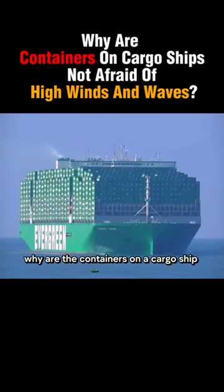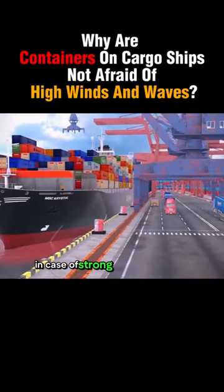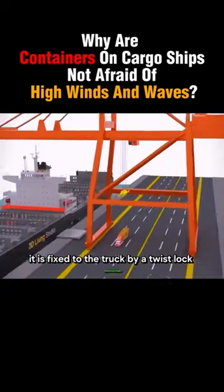Why are the containers on a cargo ship stacked so high? Aren't they afraid that they will fall down in case of strong winds and waves? These containers are the common truck containers we see on the road, fixed to the truck by a twist lock mechanism.